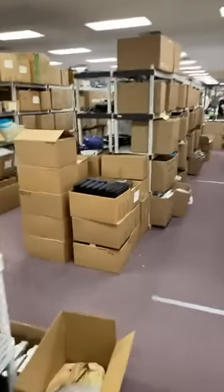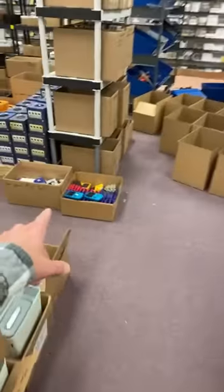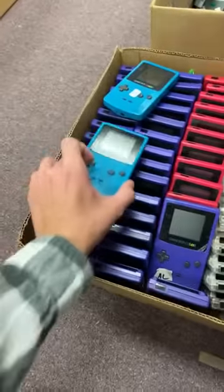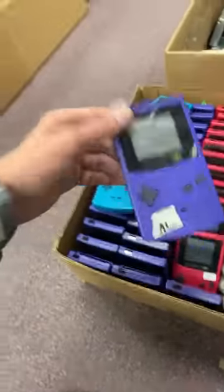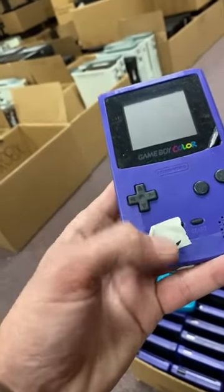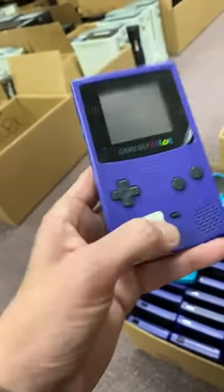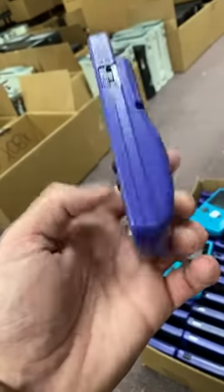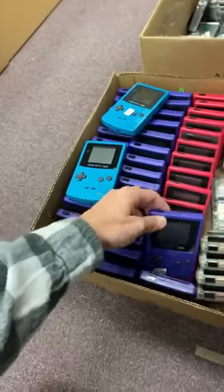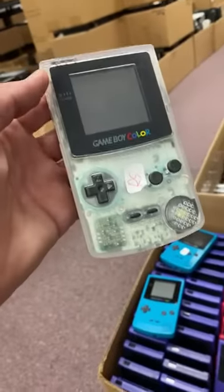I do like the Sega Saturn — I haven't really had as much time as I'd like to spend with it, but one of these days... Oh wow, here are some Game Boy Colors getting ready to go up on the shelf. Teal color, purple of course. If you're wondering what these stickers are right here, this is the person who tested the console. That gets taken off — the tape we use comes off clean. That way, when the shipper gets it and realizes there's a problem with this console, we know who to go to. Check out this cool clear one too.